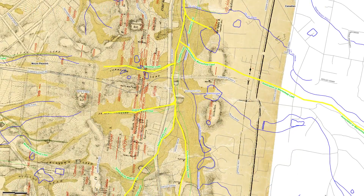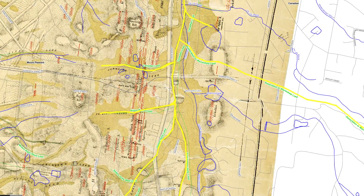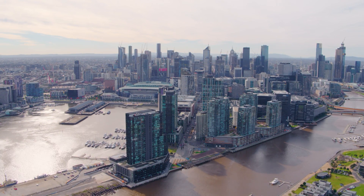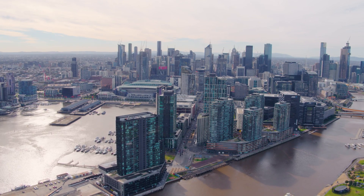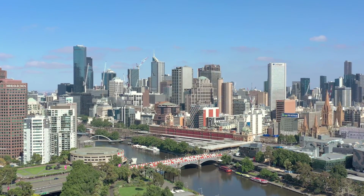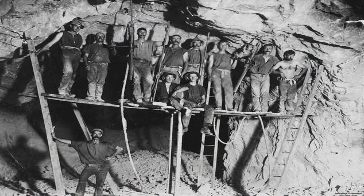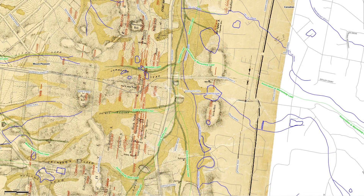The discovery of the Canadian deep lead, and deep leads more broadly, forever changed the history of Victoria and Australia. By opening up vast new sources of gold, deep lead mining fuelled the Victorian gold rush, which brought thousands of people from around the world to the colony. The influx of immigrants and the wealth generated by gold mining transformed Victoria into one of the wealthiest regions on the planet. The city of Melbourne became known as Marvellous Melbourne during this period, as the wealth from gold funded the construction of grand buildings, roads and public infrastructure. The effects of the gold rush rippled across Australia, helping to fund infrastructure projects, establish new settlements and stimulate democratic reforms, laying the foundation for Australia's growth as a nation.